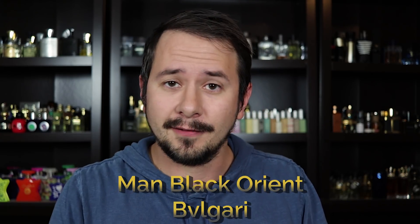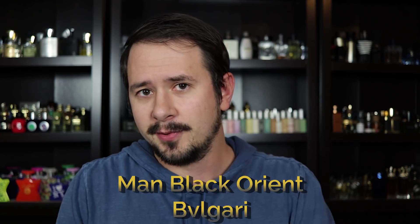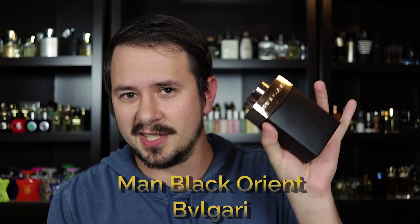Number 6 is Bvlgari Man Black Orient, a flanker in the Bvlgari Man line that seems to get a bit forgotten. Leather, oud, rum, cardamom, and floral notes are the notes in this fragrance. There are similarities to Bvlgari Man in Black, and Man in Black gets compared to Spice Bomb — but this fragrance does things differently enough to warrant inclusion. It's dark, sweet, and spicy; the leather and oud are not overwhelming or animalic, making it very versatile. Performance is above average and the price is around $35 from discounters.